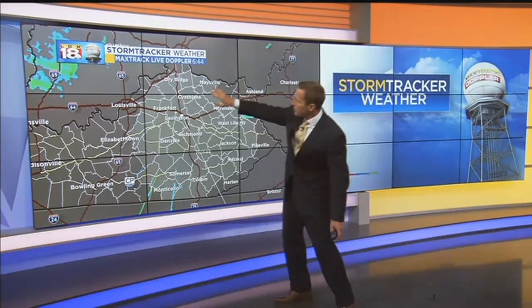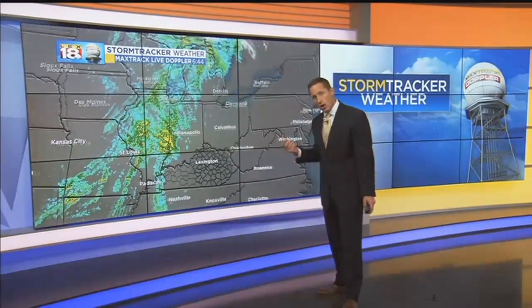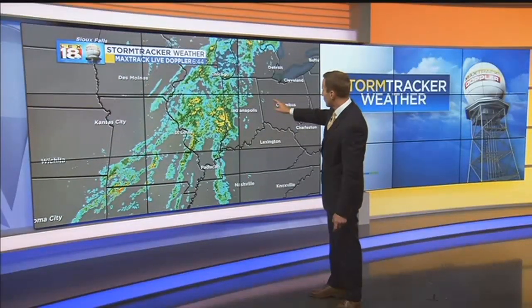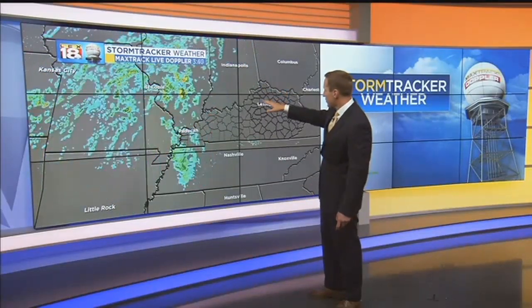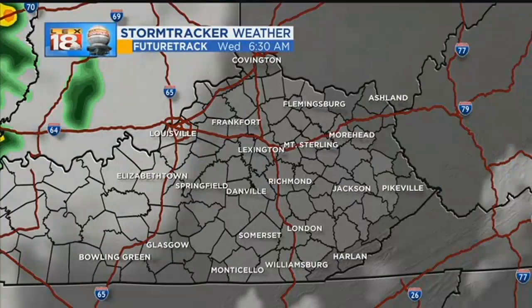Here's the max track Doppler. You can already see some showers up along I-69, southern Indiana — that's the first of them just getting going and moving into western Kentucky. We've had some lightning overnight and early this morning up around western Indiana, southern Illinois, up towards Terre Haute, maybe closer to central Illinois as well. But so far it's just mainly been showers across western Kentucky, so it's going to be a while before it gets here.